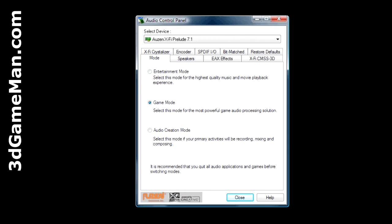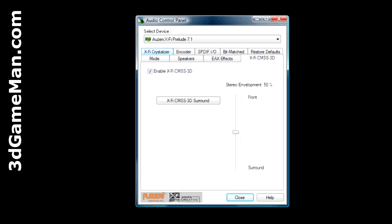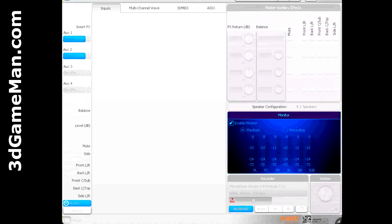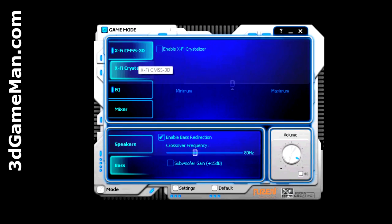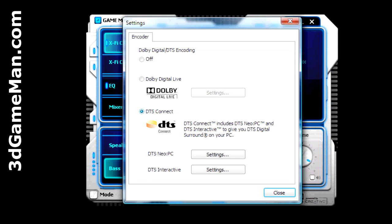The software that's included offers total control over the connected devices. Even though this sound card is based on Creative Labs technology, the drivers are rock solid, and I had no problem installing the software and drivers even on Vista 64-bit. The software enables three different modes: entertainment, audio creation, and gaming. Within these modes, there are a torrent of options to choose from, allowing total customization, which means you can set up the sound card to perform to your own personal preferences.